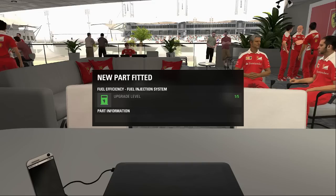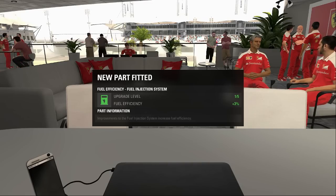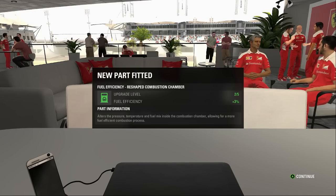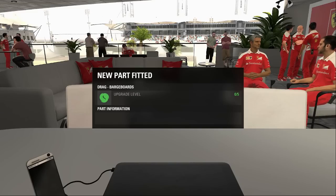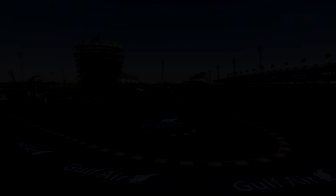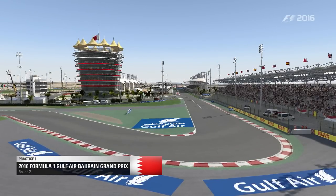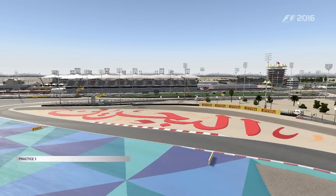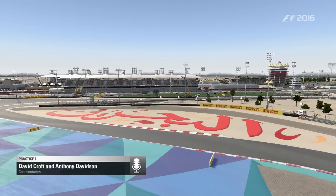Welcome back to a brand new video — episode number two of my F1 2016 career mode. We're here for the second race in Bahrain, just having a chat with Chris who's bringing us the brand new upgrades. There are four big upgrades: two for fuel efficiency to improve our fuel rate so we can run less fuel in races, and drag reduction upgrades to improve how the car performs in turbulent air, aiding overtaking and cornering speed.